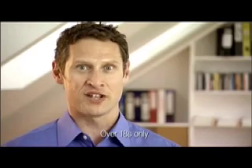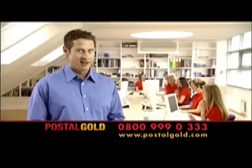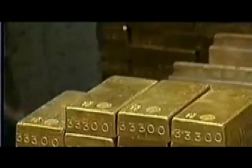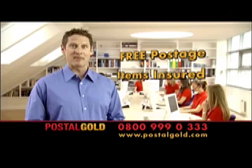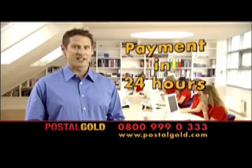Do you have gold jewellery that you no longer need? Then here's your chance to turn that gold into cash! Call or log on now and we'll send you this free gold kit. Fill the bag with any unwanted gold items and send it back. We'll then value your jewellery and send your payment within 24 hours.